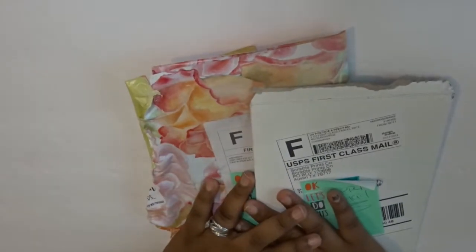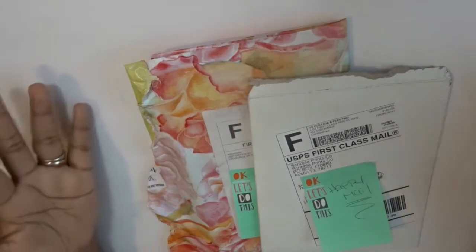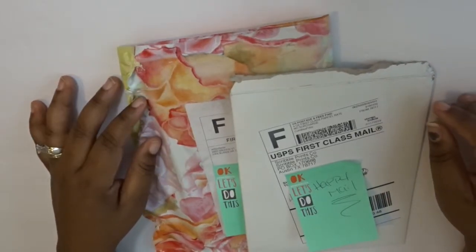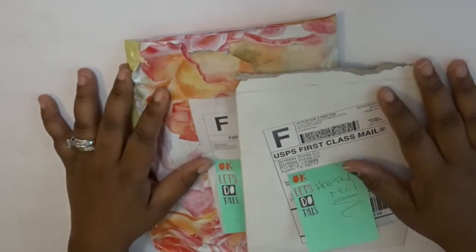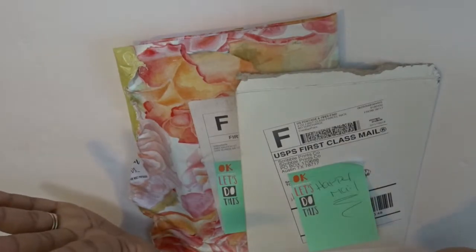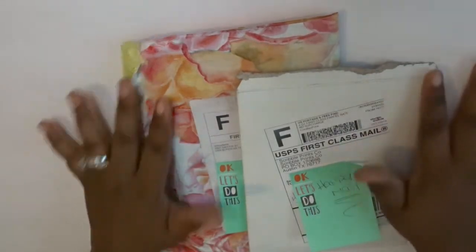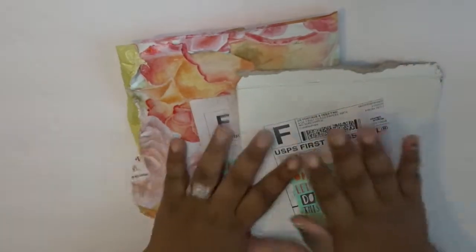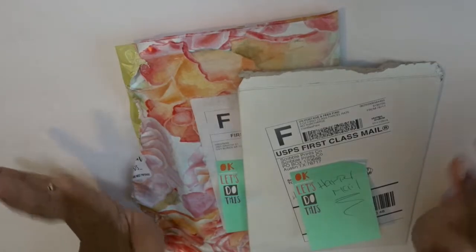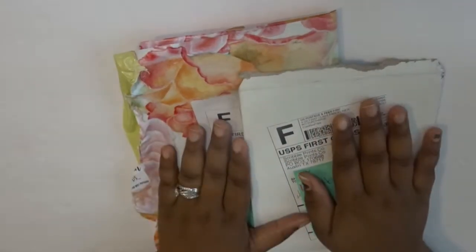Hi guys, it's me Planner Girl Mick here with another planner haul — sticker Etsy shop haul. I kind of went crazy while I was on vacation and all these sales just kept popping up. So I have Scribble Prints Co and Willow Fields, and then I'm gonna do a separate video — or if this one isn't too long, I might just throw it in as part two — for my Sticker Bloom haul.